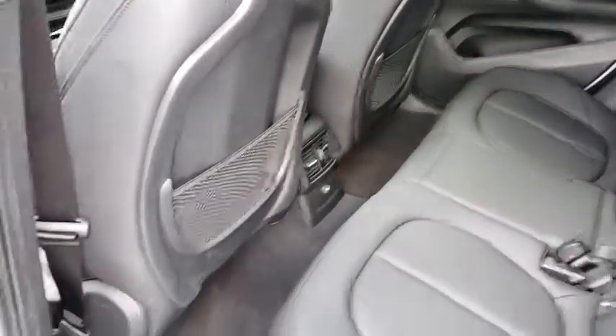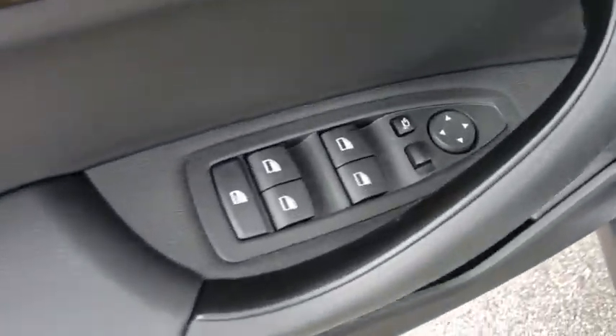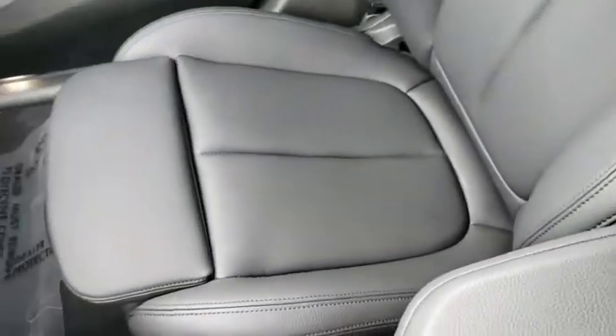Backup camera, steering wheel audio controls, power passenger seat, keyless entry, power liftgate, stability control, traction control, anti-lock braking system, leather-wrapped steering wheel, Bluetooth, adjustable steering wheel, power steering.